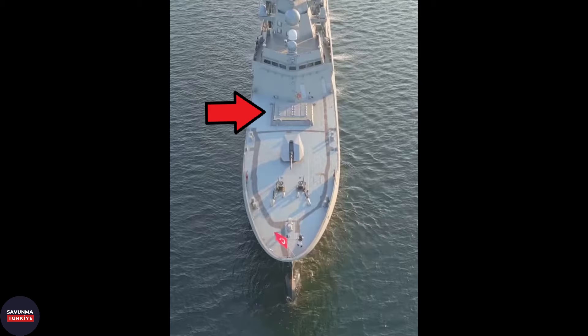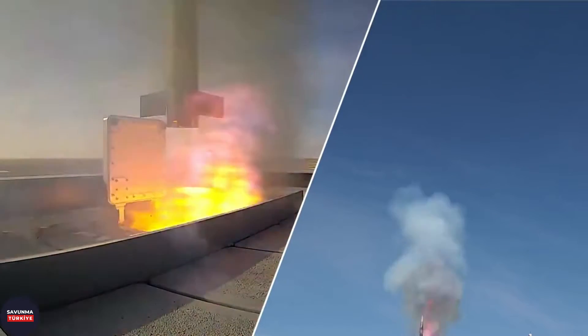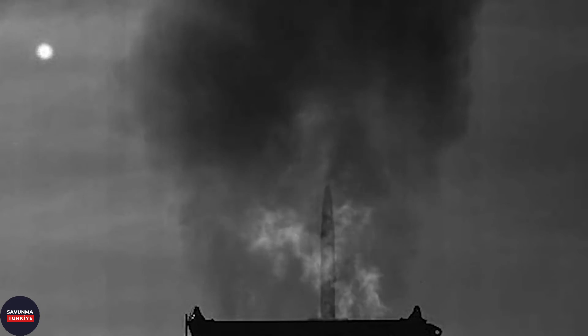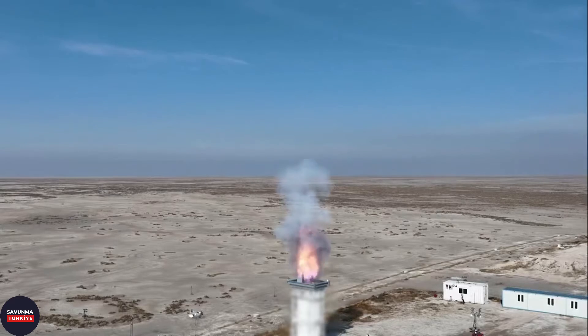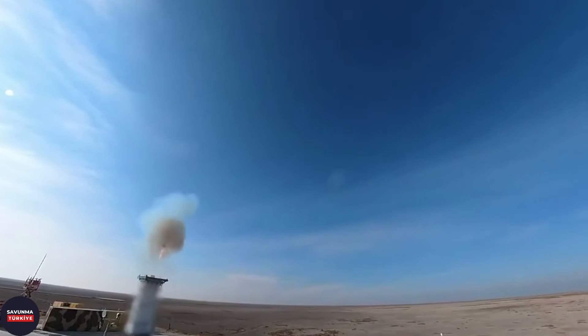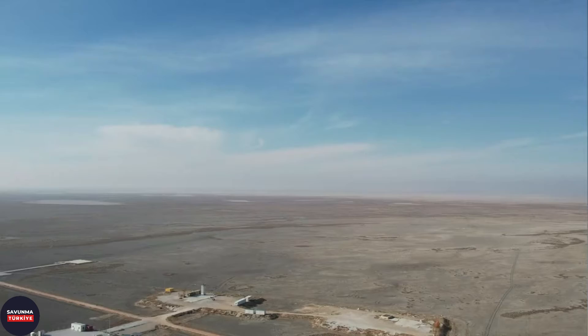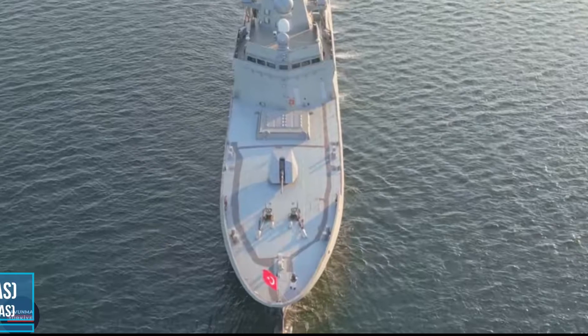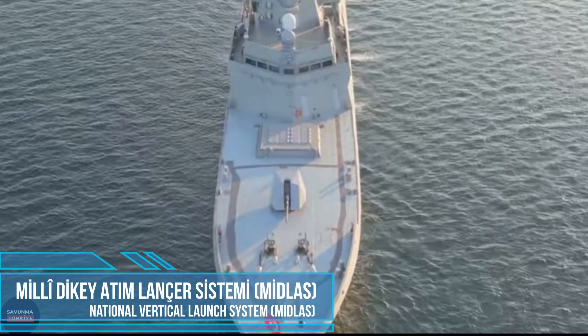The first test with MIDLAS was made on December 3, 2022, and in that live firing test, the radio-frequency-guided HIZAR-C missile was fired. This missile is the upgraded naval version of the HIZAR-O-plus missile developed for naval platforms. As of today, MIDLAS cannot be described as a completely finished system; on the contrary, it is a system open to development and upgrades. It will also be possible to launch newly developed missiles such as SIPR and Gezgin missiles, which will be produced by the Turkish defense industry in the future.